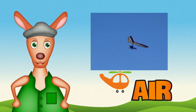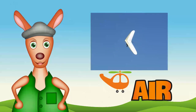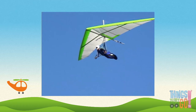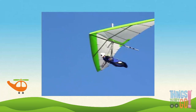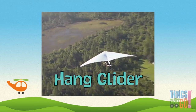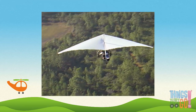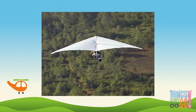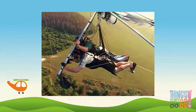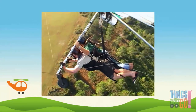Hi girls and boys, Reggie Roo here! What's this soaring high in the air? It looks like a plane, but has no engine — it's a hang glider! A hang glider is a light aircraft that floats through the air. They have a strong aluminium frame covered by sailcloth to make a wing. The pilot hangs below the wing and by moving their body they can control the direction the glider goes.